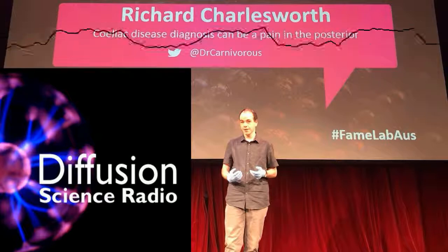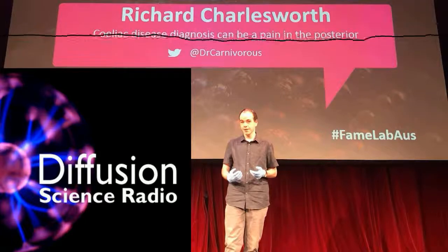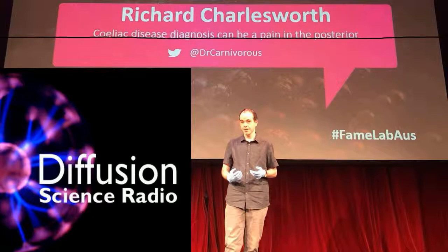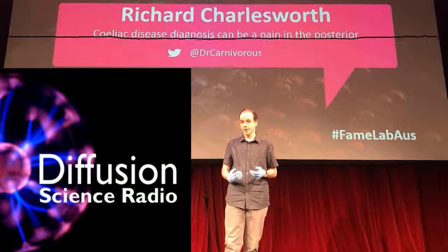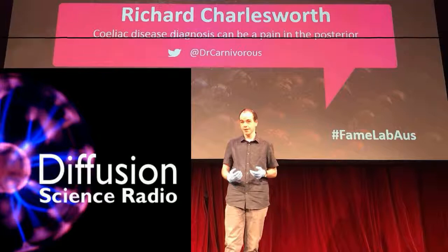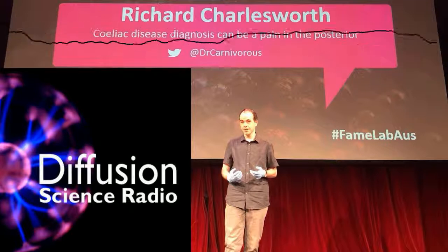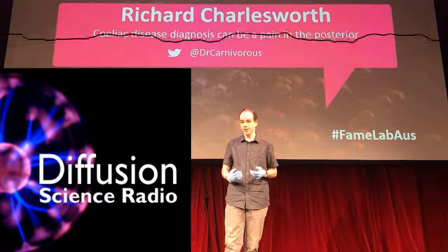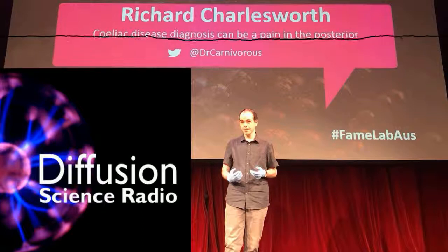That latter type of gluten sensitivity — where it may not be gluten but something else — may be covered by FODMAPs, where people seem sensitive to fructo-oligosaccharides. There is thinking that there may be some crossover between patients who have this gluten sensitivity and people following the FODMAP diet. It's thought to improve symptoms in patients with gluten sensitivity, but in patients with overt celiac disease, the low FODMAP diet will not make a difference — you have to remove gluten from the diet itself. The truth is we're really not sure what's causing these symptoms to occur in those particular patients.